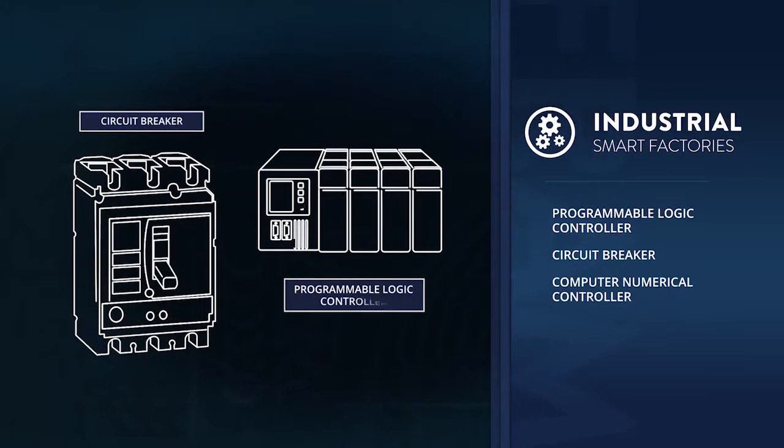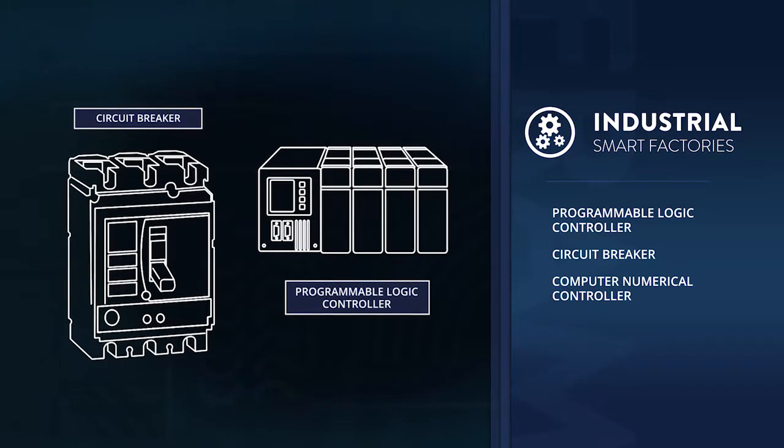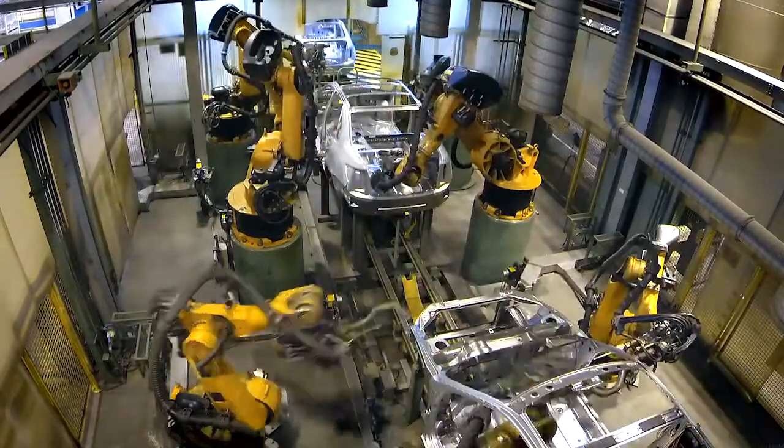The demands of smart factories are ever-evolving. They require high performance data logging memories for reliable capture of last system state in order to enable efficient plant operation.